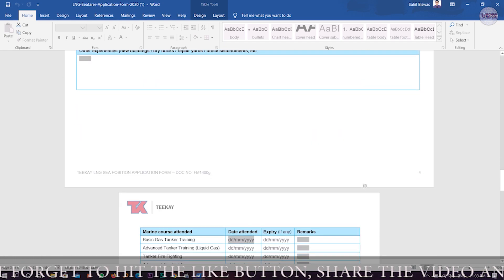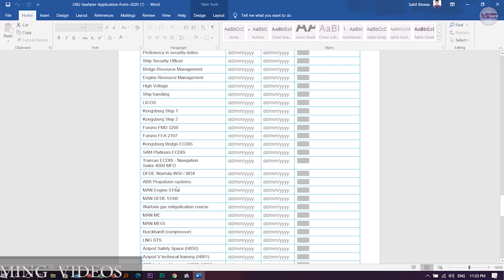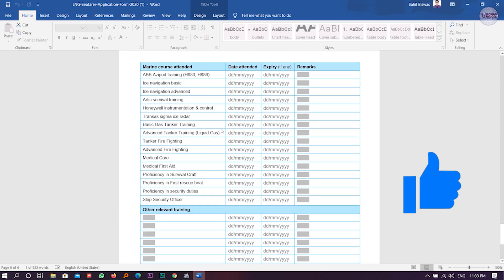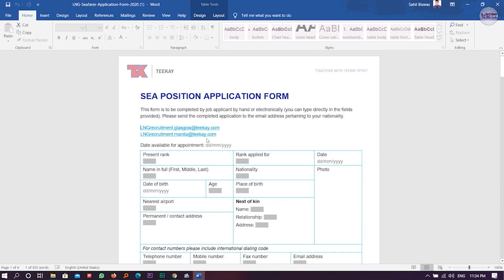If you don't have experience, that page is not for you. Apart from that, there is a section listing lots of courses — if you have done any course, you can enter it there. This is a six-page application form, so be very, very careful before sending. There are two email IDs provided — you can send to one and CC the other. This is the Teekay Tankers form for cadets.